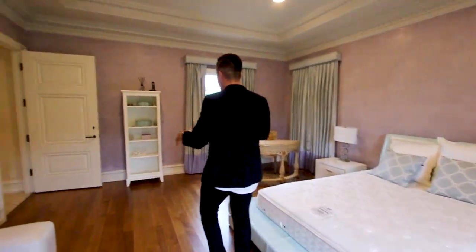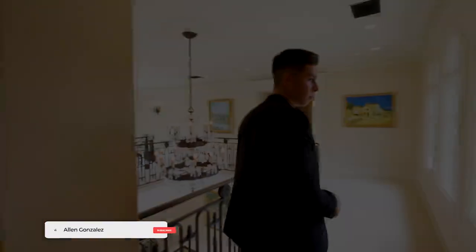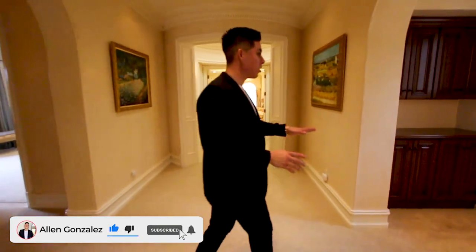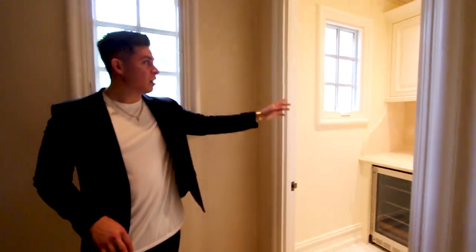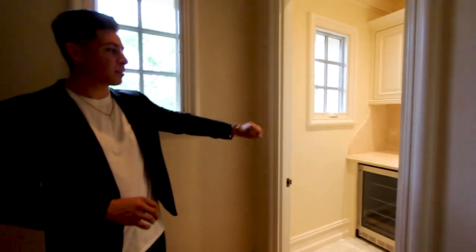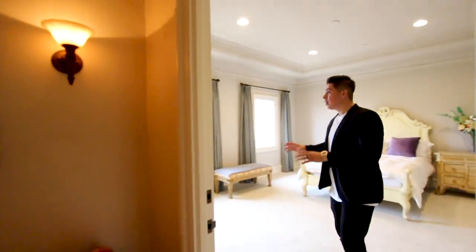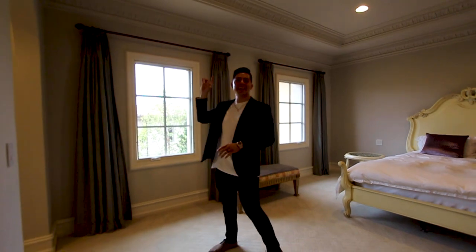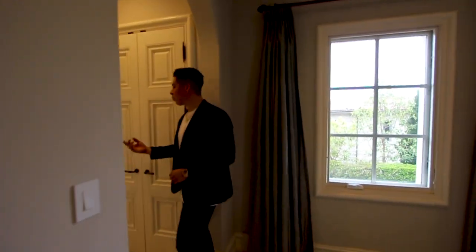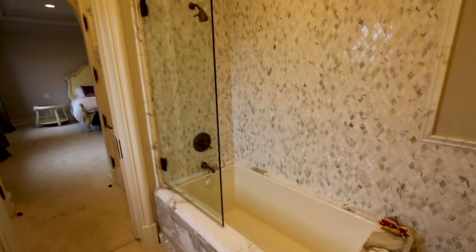Now we're heading to the master bedroom. Before we get there, there's an extra area that can be used for storage or drinks — there's a cooler here so you have access to beer or wine without going downstairs. There's also another guest room here with a lot of natural light from the windows. Different crown molding as always, and the bathroom has marble countertops, a nice big window, and a tub-shower with a glass panel separating everything — a nice touch.